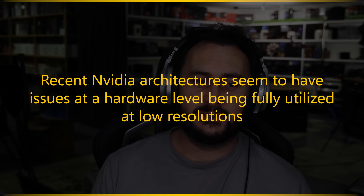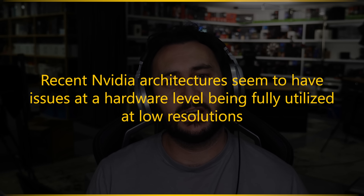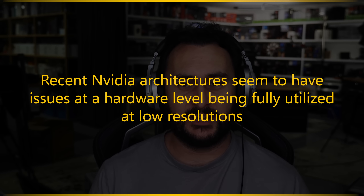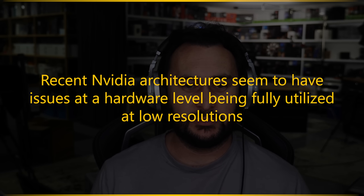I asked a few people at the time who understand the architecture, and their explanation was basically that you have so many CUDA cores now that the GPU is not being efficiently fed. There's not enough pixel data to efficiently feed the GPU, so you get idle cores and things just don't work as efficiently as they could. We found 1080p to be the sweet spot.